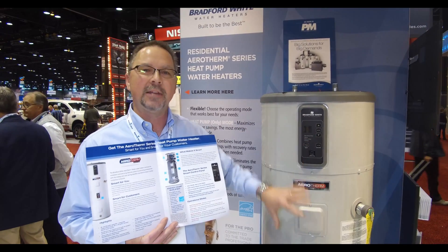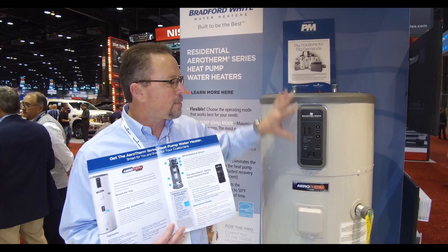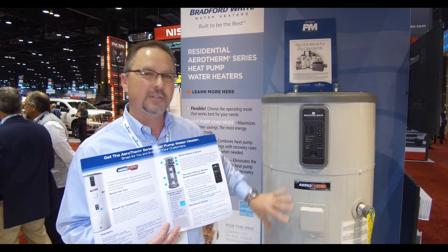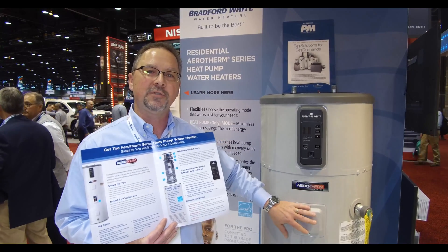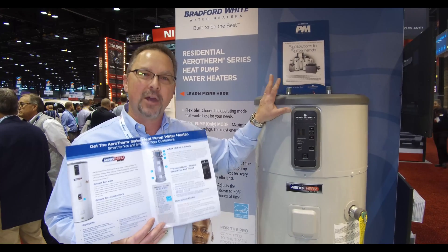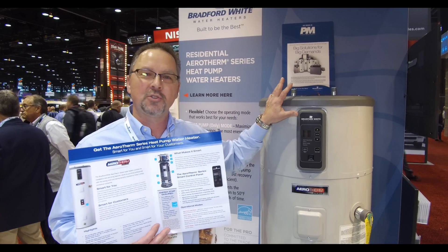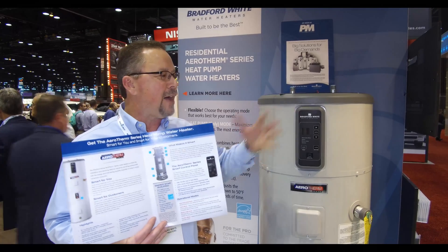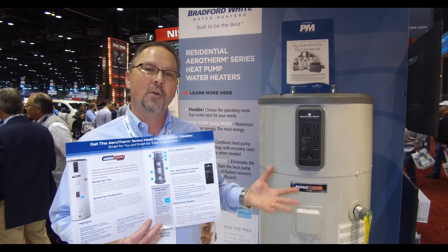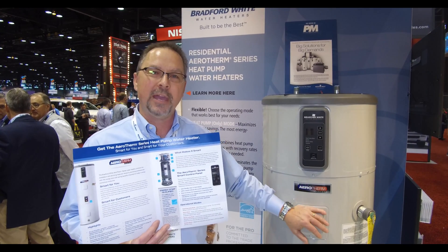The heat pump creates about a 60 to 70 percent savings — that's about three to four hundred dollars a year — on a product that doesn't have just a six-year typical warranty, but a ten-year warranty covering all the parts: compressor, condenser, evaporator, tanks, and even the heating elements. Ten years of saving three to four hundred dollars a year equals about three to four thousand dollars on a product that in many parts of the country is installed for as little as two thousand dollars. Add utility rebates that can drive the cost even further down — with a five hundred dollar rebate, this could be about a fifteen hundred dollar installed product, giving you a four to five year payback on a water heater that never was capable of paying for itself before.